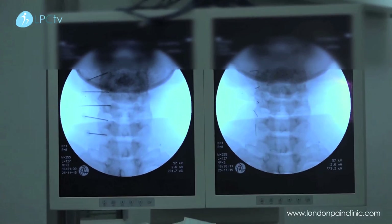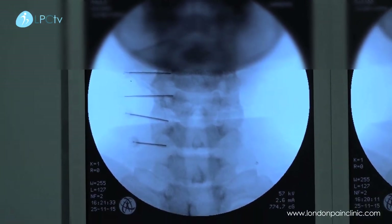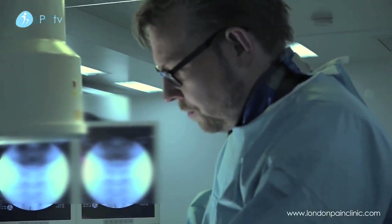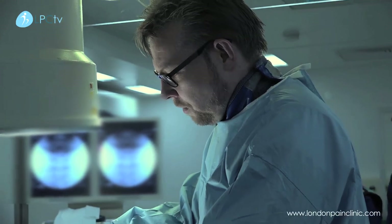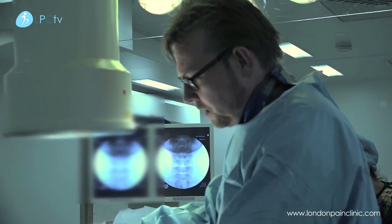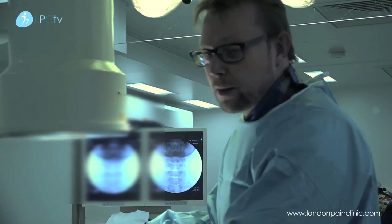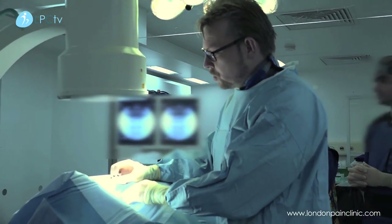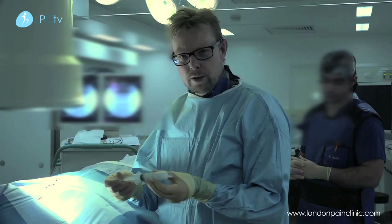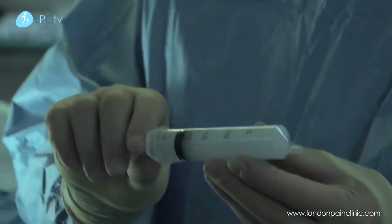If we look at the x-ray on the left-hand side, we can see the placement of all the needles. As you can see, they're in a nice line going from top to bottom. The important thing with these sorts of injections is that there is a volume effect, so we will be injecting three to five mils of a mixture of long-acting local anaesthetic and a steroid preparation. The idea is for that to coat itself around the facet joint and reduce the inflammation. This is called Depo Medrone.